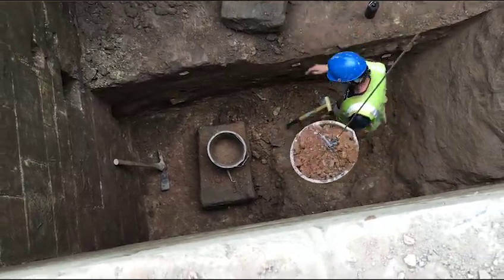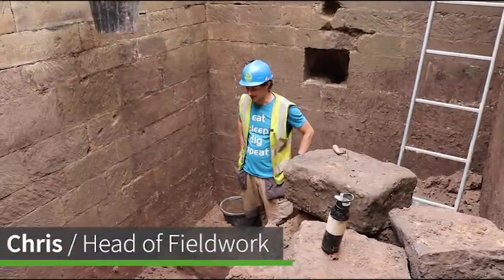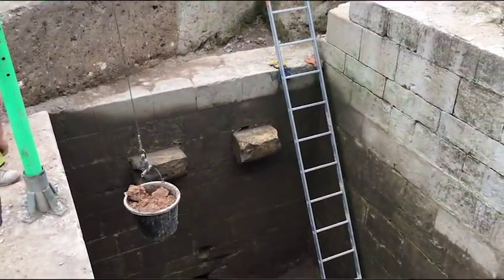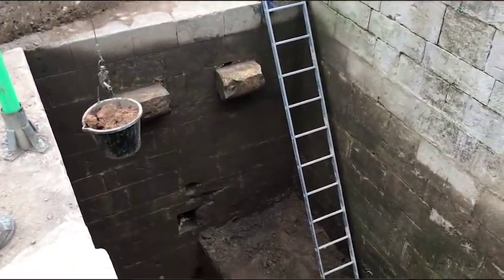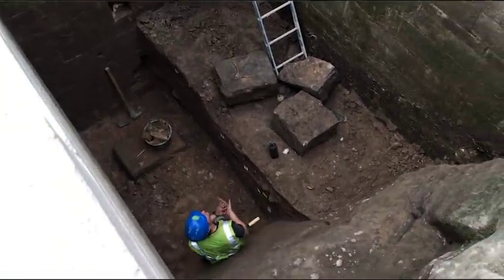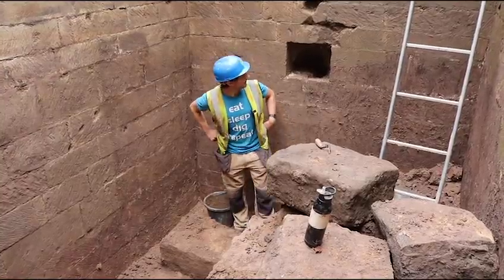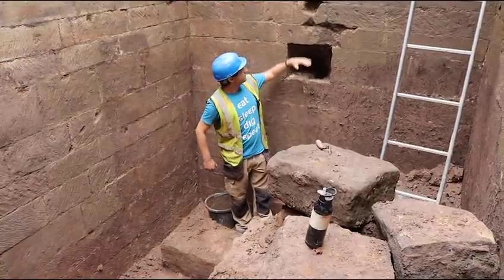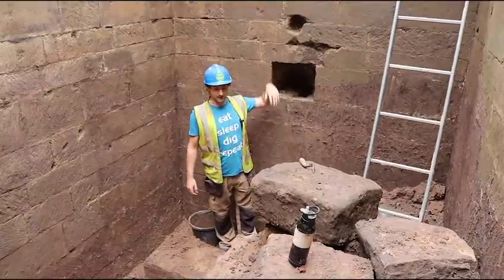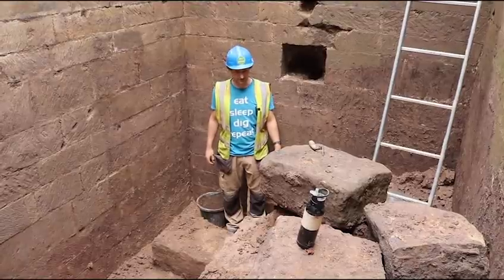It's the last day of work here at Pontefract Castle and I am stood in the bottom of the drawbridge pit. We're about six and a half metres down. It's taken us all three weeks to get here and we've really moved at quite a pace. Last time we were probably about here, so we've gone down a good metre and a half, two metres in places, and things have just got more and more challenging as we've gone down.